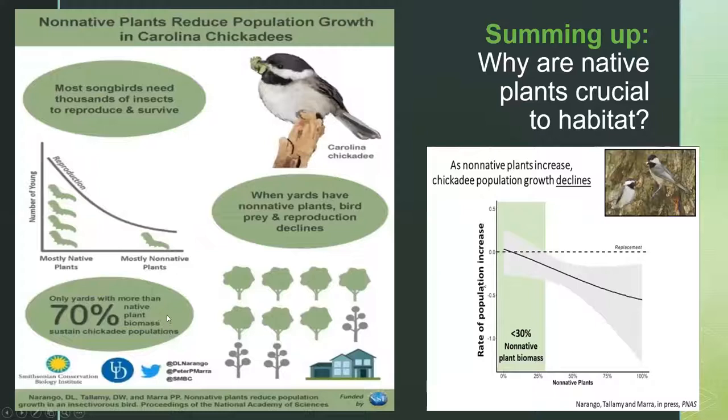This is the very famous research done by a graduate student of Doug Tallamy's, showing that a chickadee — a tiny little bird — can only raise a clutch of eggs if 70% of the biomass in an area is native. It's not 70% of the number of plants, it's 70% of the biomass, because that's the only way you're going to get enough insects laying eggs on your plants and enough caterpillars to feed them. So it's very important that native plants are crucial to habitat.